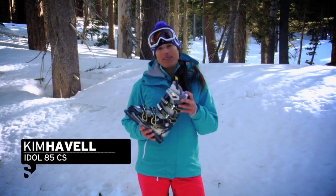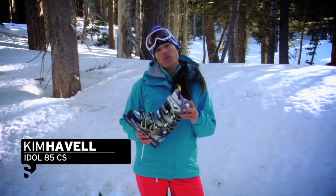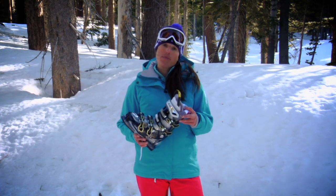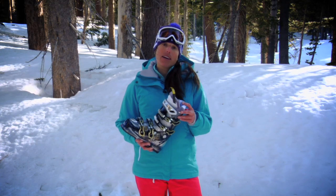Hi, I'm Kim Havel. This is the Women's Idol 85 Custom Shell Boot from Salomon. It is a great boot, high performance for women who like to rip all around the mountain, but it also offers a lot of comfort.